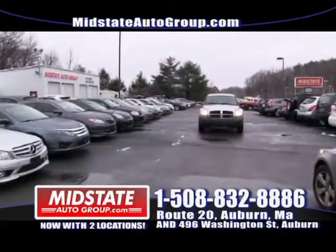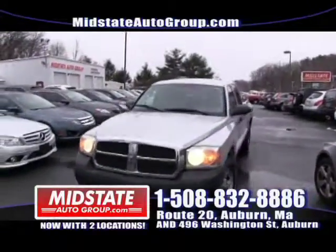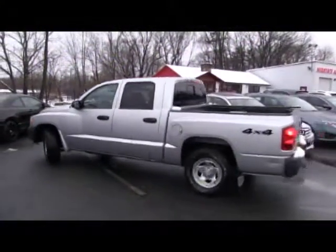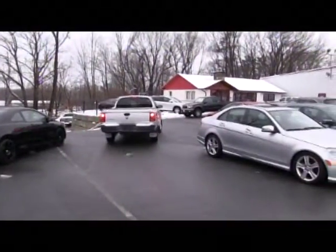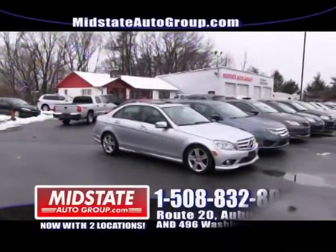This is a beautiful 2006 Dodge Dakota with 87,000 miles on it — this will not last long. Look at that beautiful vehicle: club cab, four and a half foot bed, four-wheel drive. That vehicle is only $13,499. Come get it because it's not going to last long.